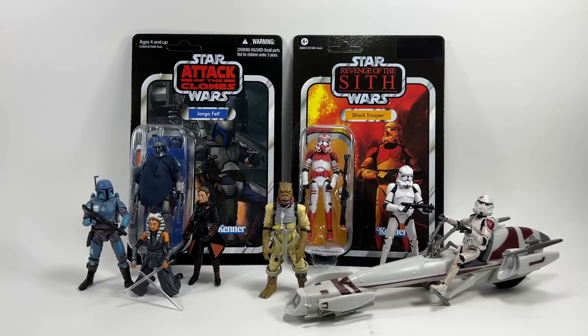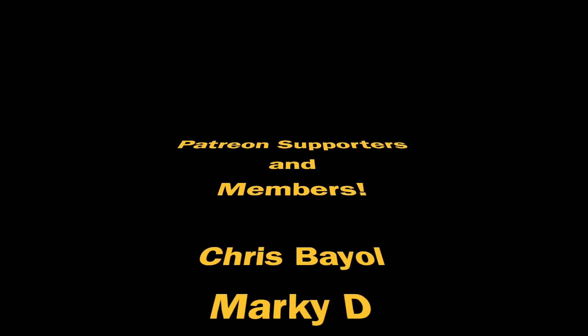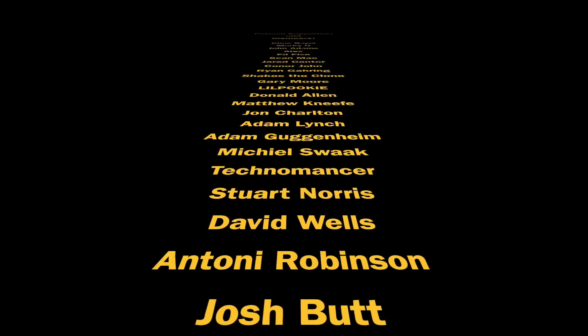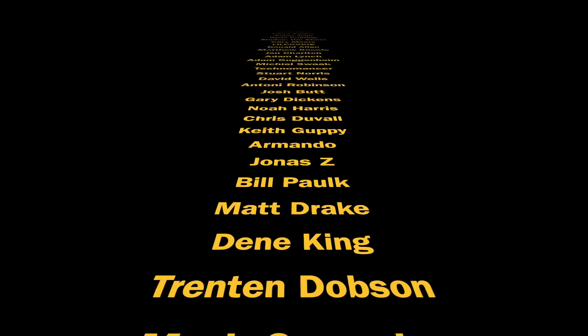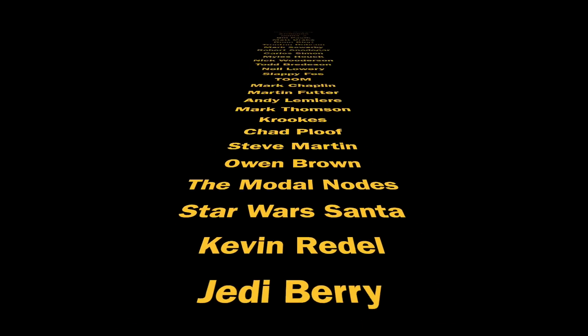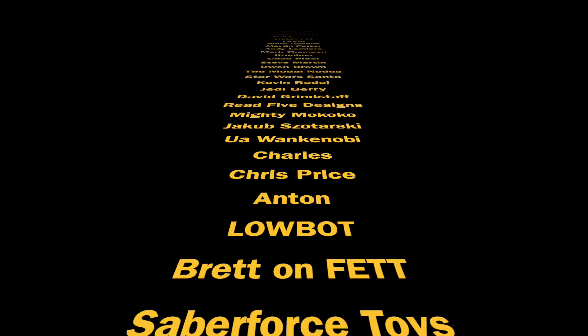That's it for this week's episode — thank you so much for watching. If you have a question for next week's episode, don't forget to leave it in the comment section below and hopefully you'll be featured. Thank you to my Patreon supporters and channel members — your support means a great deal. Be sure to check out the May the 4th video, and hopefully there'll be news of a giveaway. Thanks for watching and we'll see you on the next one.